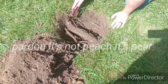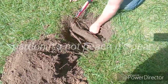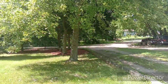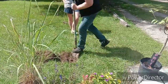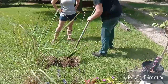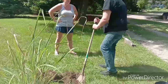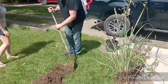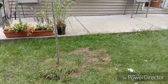So we dig some holes for our peach tree. And then look at that — they have big roots from the tree. Dig more deeper, dig more deeper, dig more deeper. All right.